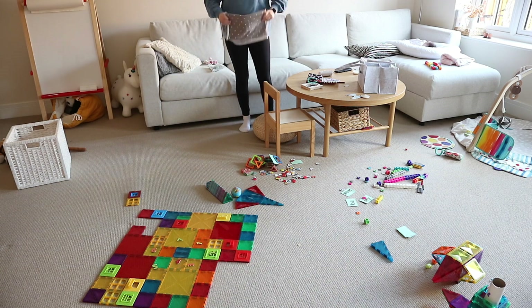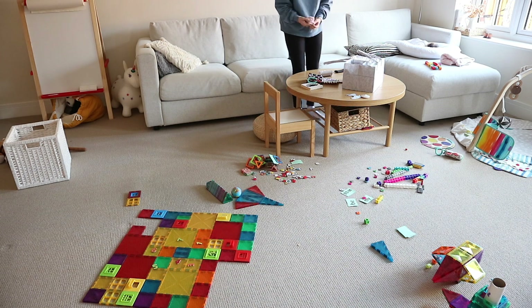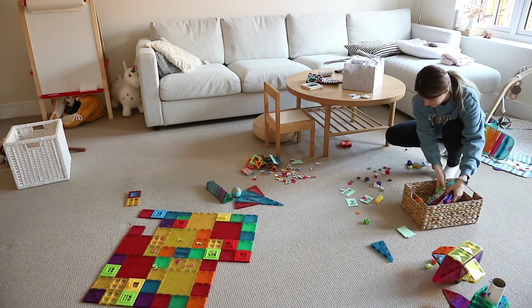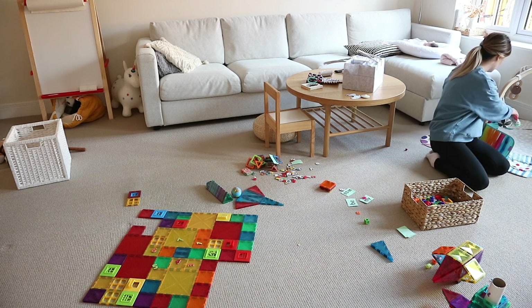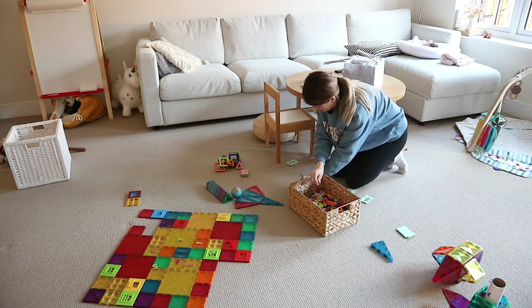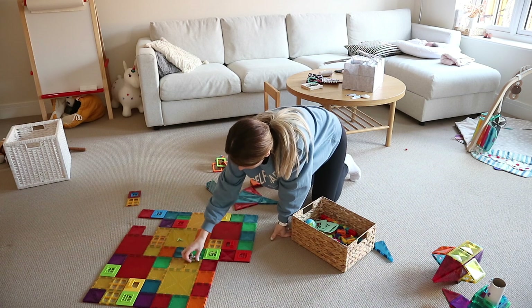Then I started tidying up in the living room. There are so many toys on the floor all the time because my eldest, Victor, who is five years old, just takes so many toys out — which I don't mind because that's what kids are supposed to do. But the time he's at school is the time we actually get a tidy floor. Once he comes back he takes them all out again, but that's what mom life is all about.